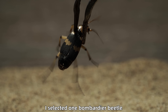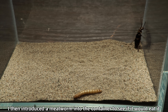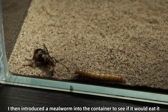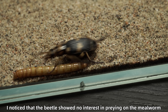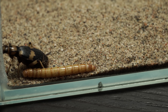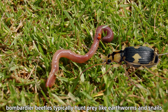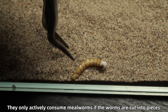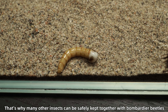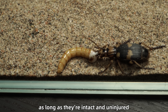To observe how bombardier beetles feed, I selected one and placed it in a separate glass container, then introduced a mealworm to see if it would eat it. After some time, the beetle showed no interest in preying on the mealworm. In the wild, bombardier beetles typically hunt prey like earthworms and snails — they only actively consume mealworms if the worms are cut into pieces. That's why many other insects can be safely kept together with bombardier beetles, as long as they're intact and uninjured.